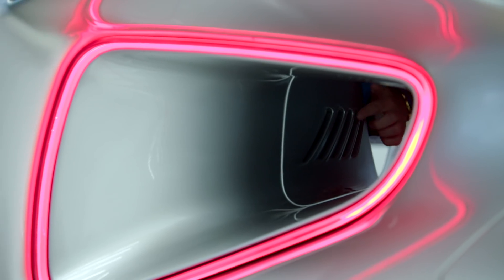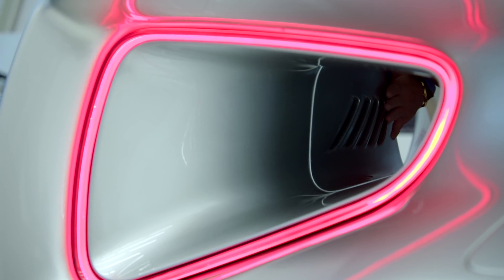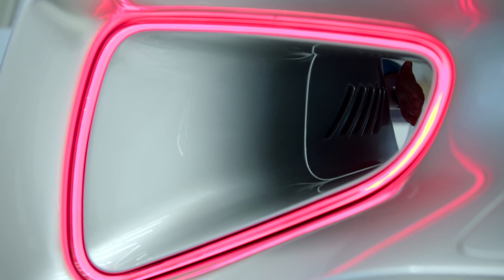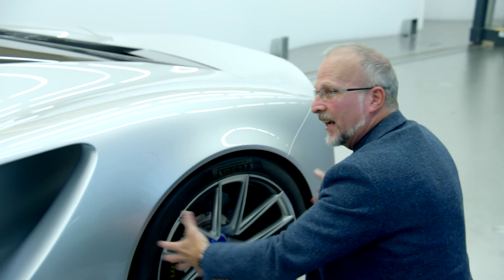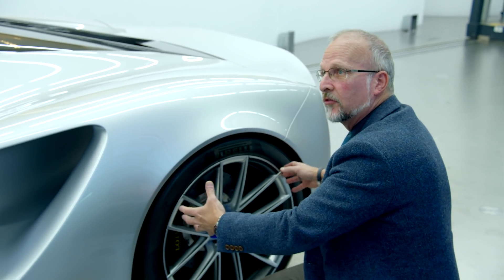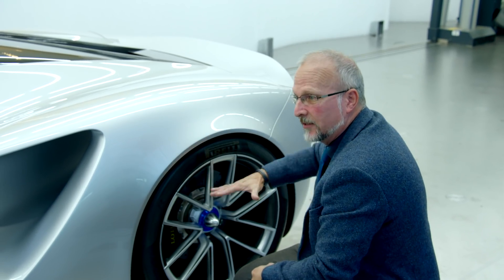The air runs through here, and more importantly it goes over this surface, which is like some gills on the outside of this duct. What that does is create a suction, sucking all the stagnated air in the rear wheelhouse out the back of the car — again reducing lift and creating downforce.